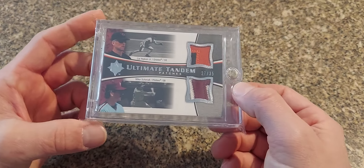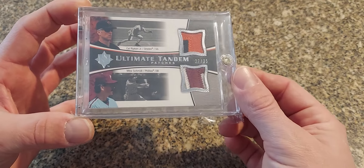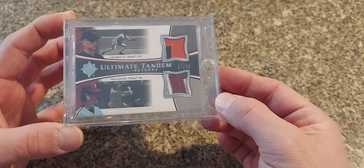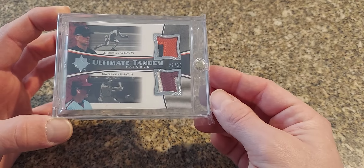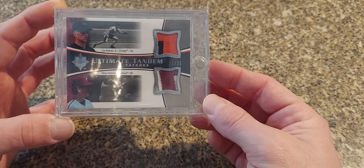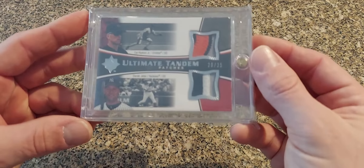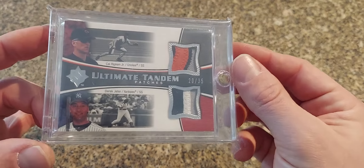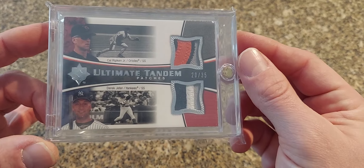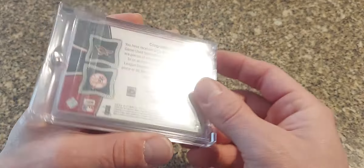Next is some of my favorite stuff — the 2005 Ultimate Tandem. I love the Upper Deck Ultimate stuff, I've gotten a good amount of it over the past year. This is the Mike Schmidt and Ripken dual, numbered to just 35. And here is a really nice looking one — the Ripken and Jeter, same thing numbered to just 35 — really sweet looking patches here.